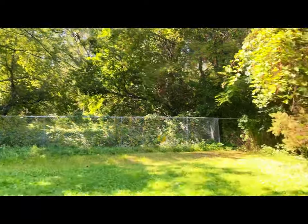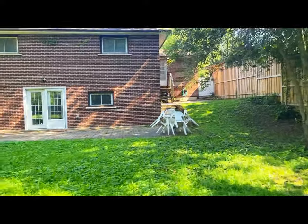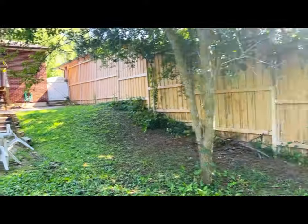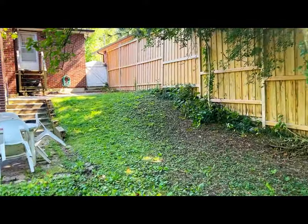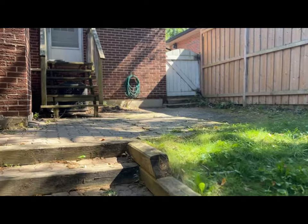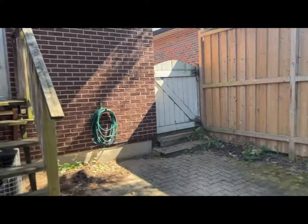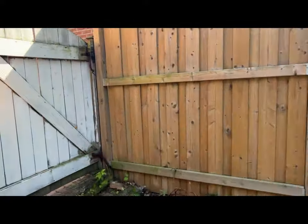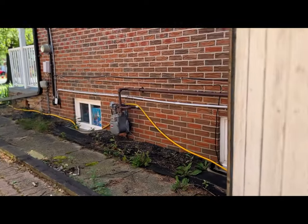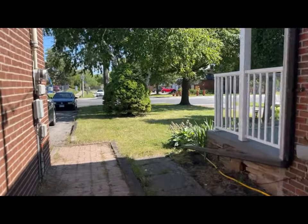They just put the fence here but there's still a lot more — this lot is 400 feet deep. Since tenants are living inside, I couldn't show the interior because I need to give them notice before a viewing. This is the side entrance, and here you have the front yard.